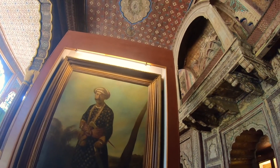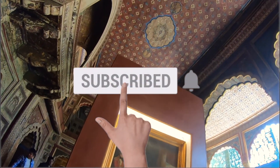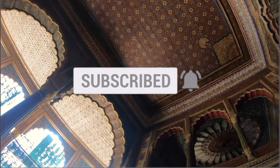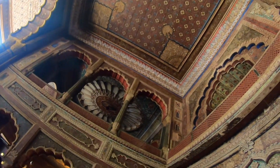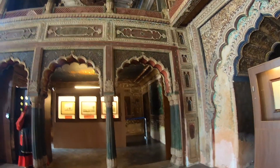Thank you for watching this video. If you haven't yet subscribed to the channel, hit the subscribe button and don't forget to share this video with everyone so that no one misses this experience and all the fun that we had. See you next time! Bye!